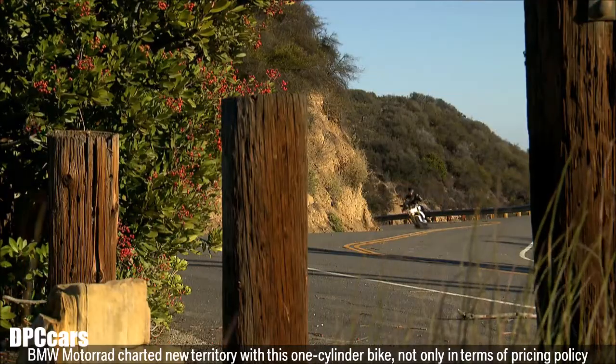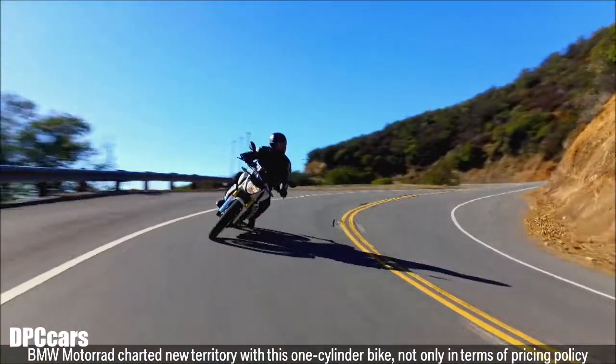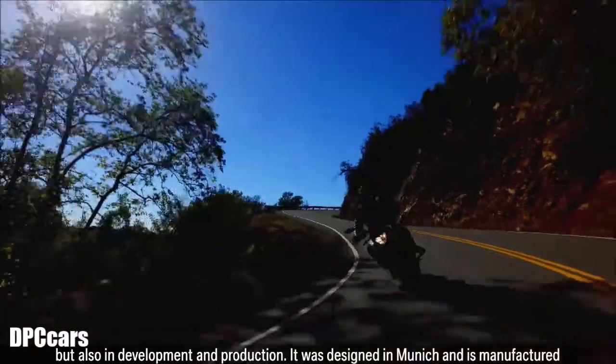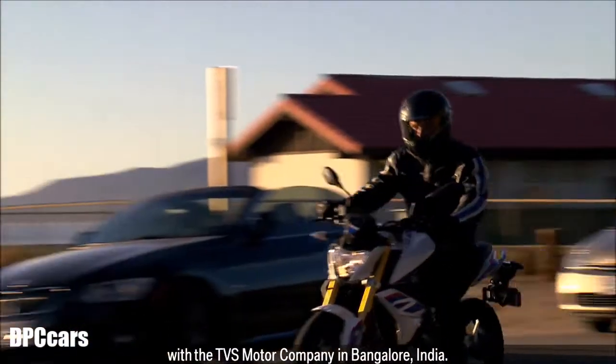BMW Motorrad charted new territory with this one-cylinder bike, not only in terms of pricing policy, but also in development and production. It was designed in Munich and is manufactured with the TVS Motor Company in Bangalore, India.